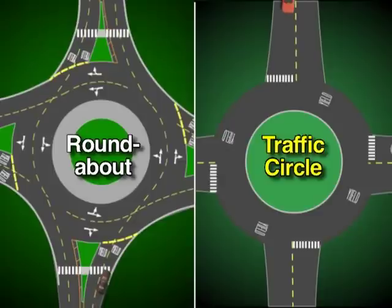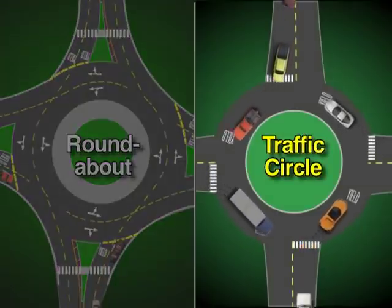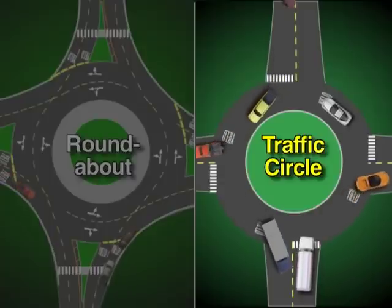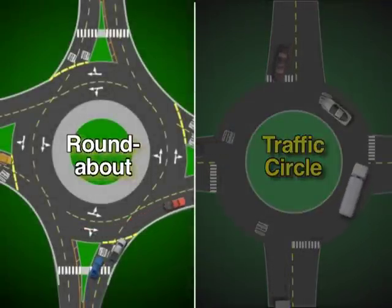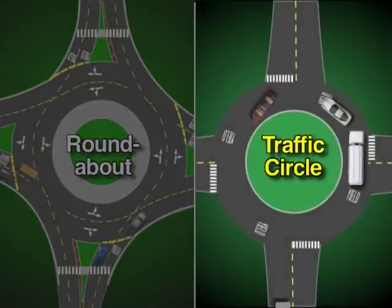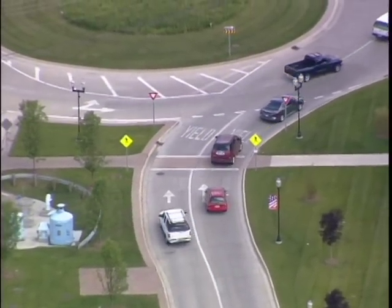Modern roundabouts are not the same as traditional traffic circles such as those found on the east coast. Some traffic circles use stop signs or signals to control vehicle entry — roundabouts use neither. In many traffic circles, circulating vehicles must yield the right of way. The opposite is true of roundabouts: approaching traffic must yield.